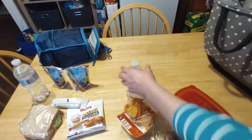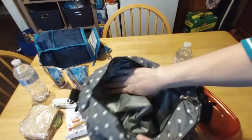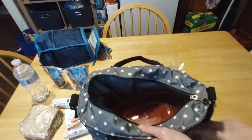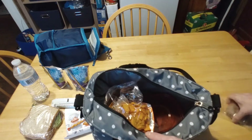Let's get the bags packed. Heavy items down first, then the cereal, Doritos, and donut.